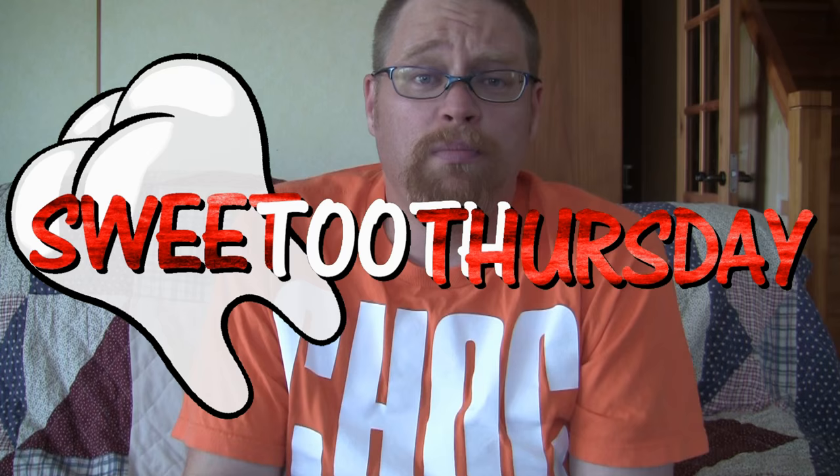It is such a nice sunny day outside that I really want to do today's Sweet Tooth Thursday out there, but it is so bloody windy you wouldn't hear a darn thing I said. I'm all alone today for Sweet Tooth Thursday for a couple reasons. One, today's item is going to take a little bit of explaining first. Two, the kids are all the way at school or kindergarten right now. And three, I don't want to share.